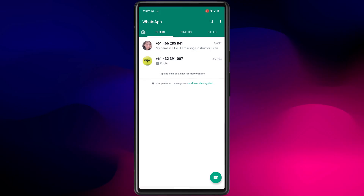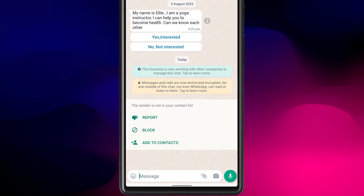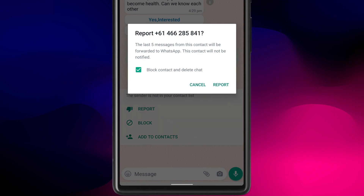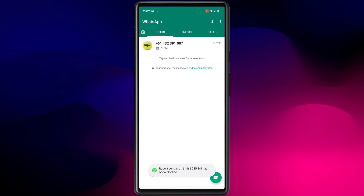If you use WhatsApp and start receiving spam calls and messages, WhatsApp is pretty good at identifying these. It recognizes that the person is not in your contacts list and gives you the option to report or block them. I always click Report because it also blocks the number and deletes the chat thread.